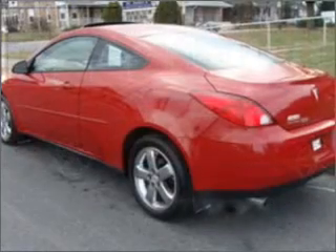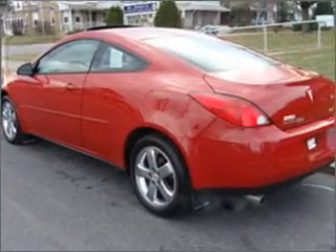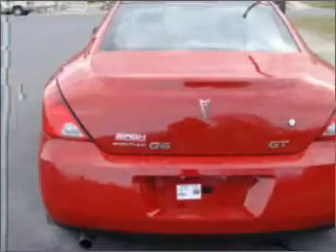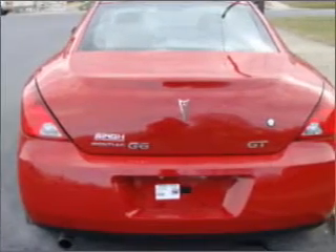Stand out from the crowd with premium wheels. Get advanced listening benefits from the premium sound system. You will appreciate the safety feature of anti-lock brakes. Let the sun shine in with a sunroof.